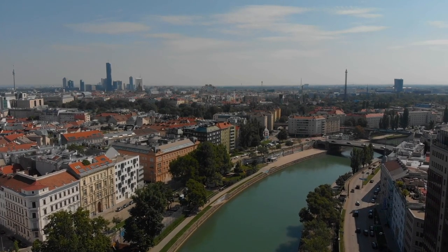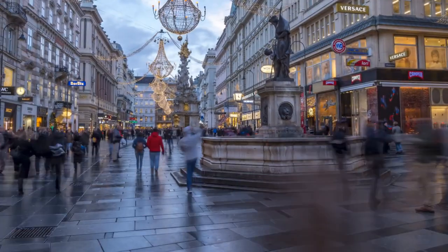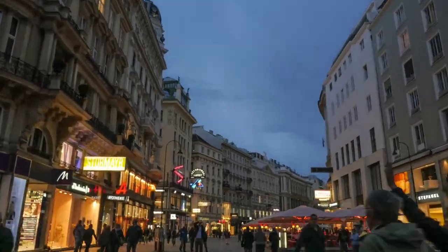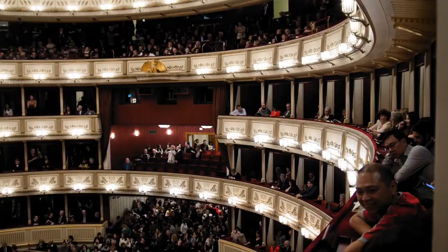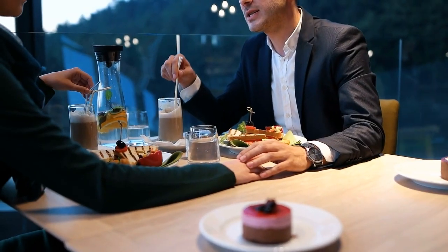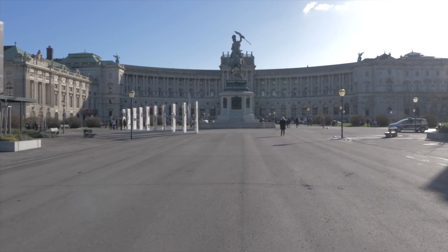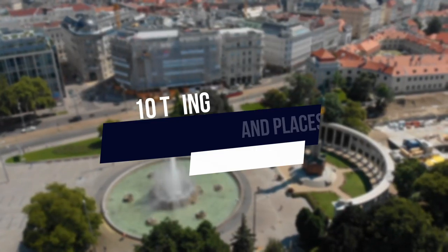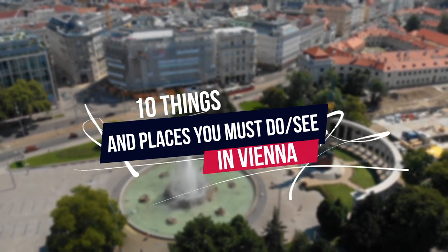The Austrian capital is one of the great cities of planet Earth, a marvelous place with incredible history and a keen view of the future, with Europe's best cafe scene to boot. Visitors will find elite museums and galleries, fantastic restaurants, and a sense of grandeur that cannot be denied. Vienna means business, that's for sure. Let's check out 10 things and places you must do and see in Vienna.